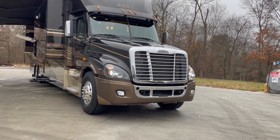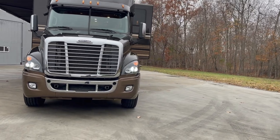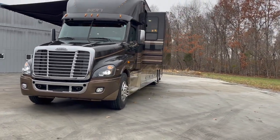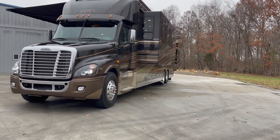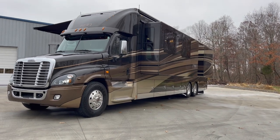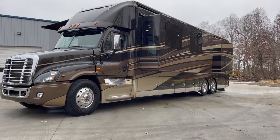The Icon line, which is the top shelf, top tier line that Renegade produces — they don't make very many. I've heard around 100 or 120 total of these were produced. I have no verification, but that's what I've heard from a few different sources at Renegade. So, 2018 Renegade Icon.